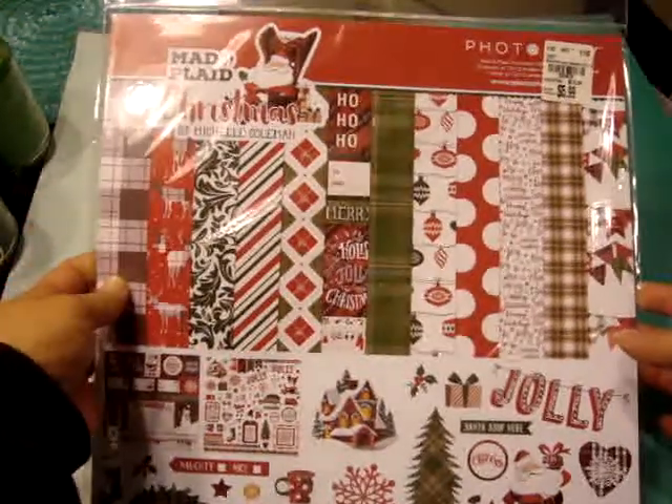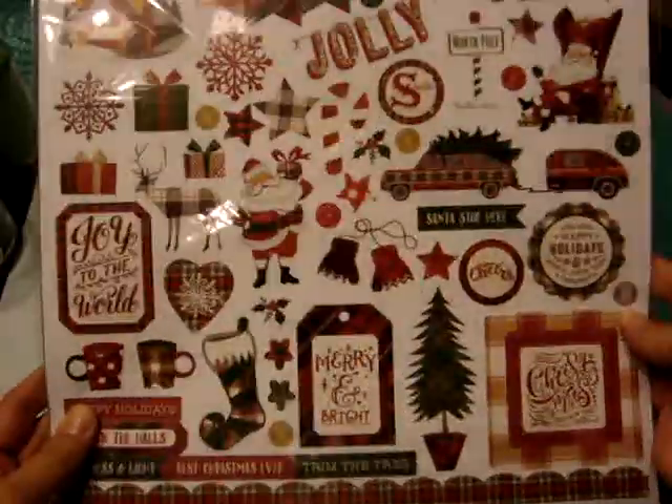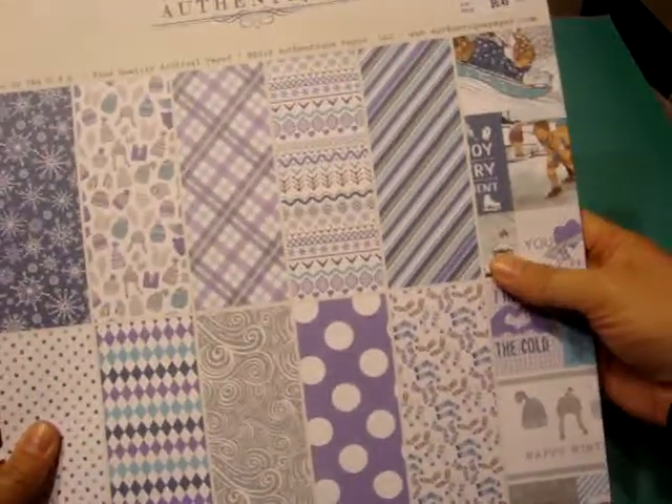And then I went today, and they had tons of new Bow Bunny things. Let me share some paper I picked up. I did find this Mad for Plaid Christmas by Photoplay. This was $5.99 for the set, and it has some really cute and fun Christmas papers. And here is the sticker sheet. And then I did pick up this Authentique paper pad. This one says it's actually from 2018, so this was $6.49.